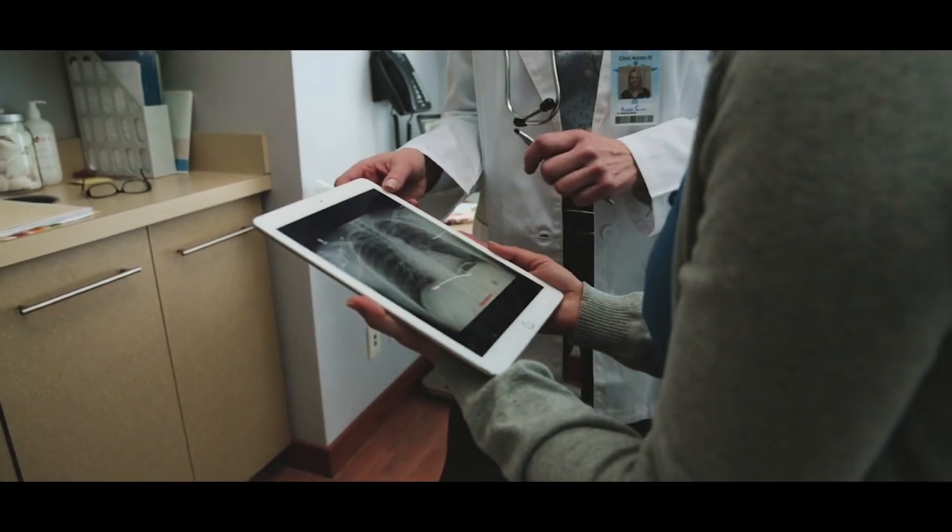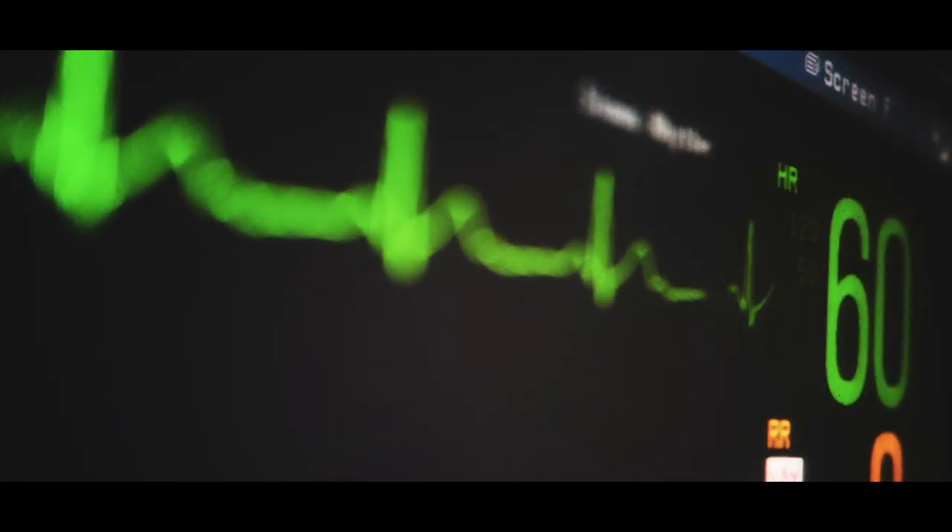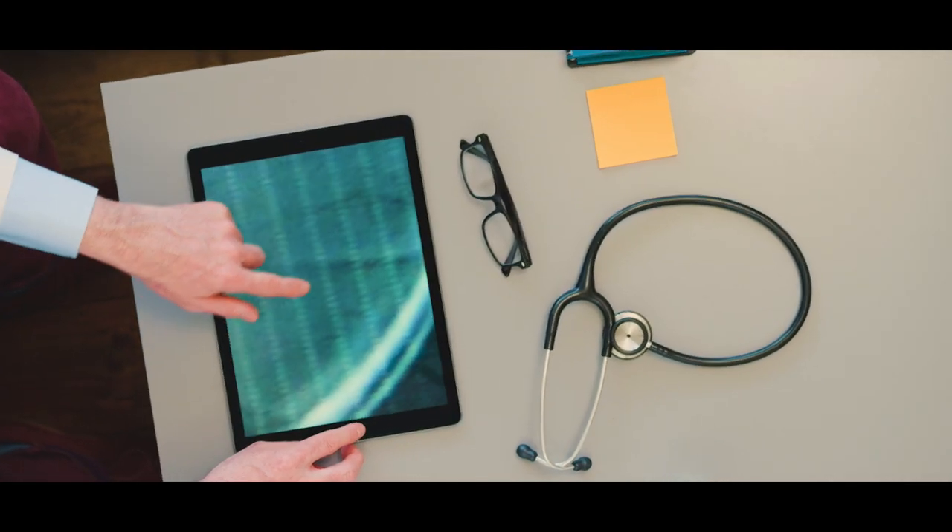What the doctors are concerned about is getting the right care to the patient and getting the right information flow so they have the information they need to take care of patients. And they want it yesterday.